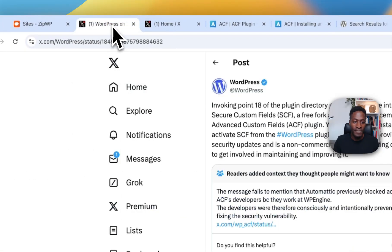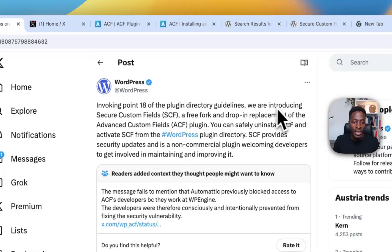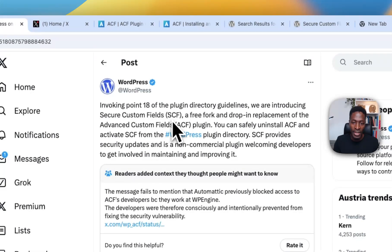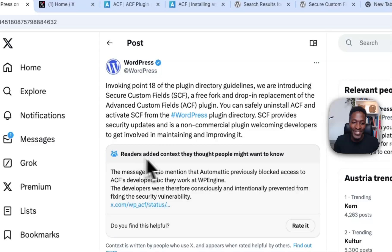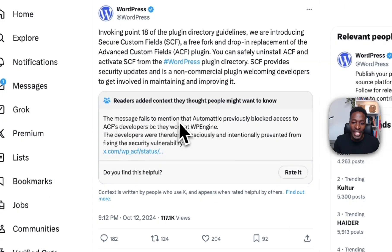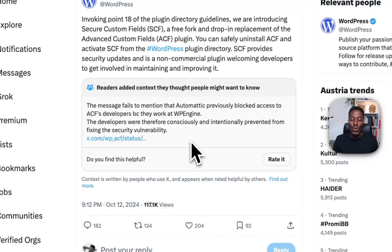The WordPress.org team published their official communication, saying: 'Invoking point 18 of the plugin directory guidelines, we are introducing Secure Custom Fields. You can safely uninstall ACF and activate SCF from the WordPress plugin directory. SCF provides security updates and is a non-commercial plugin welcoming developers to get involved in maintaining and improving it.' Notably, readers have added context pointing out that the message fails to mention that Automattic previously blocked access to ACF's developers because they work at WP Engine, which unintentionally prevented them from fixing the security vulnerability in the first place.